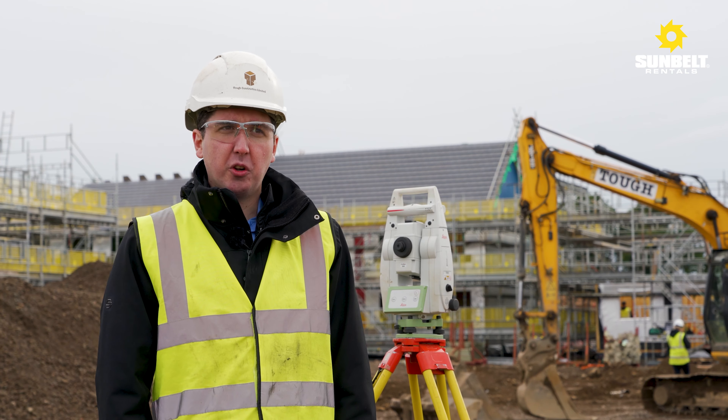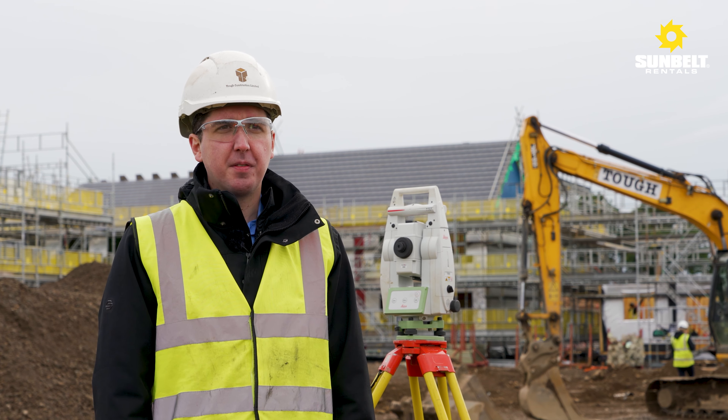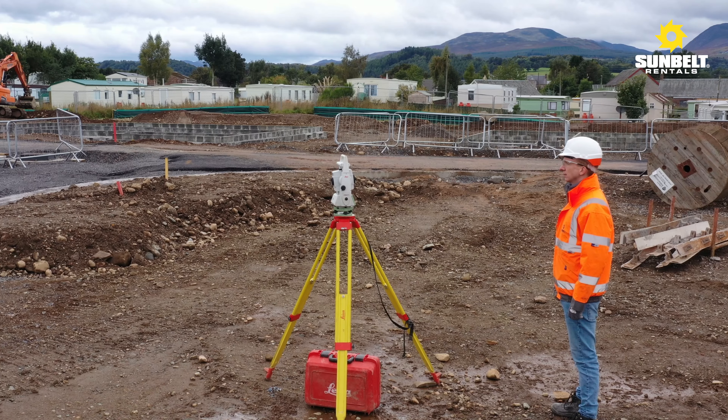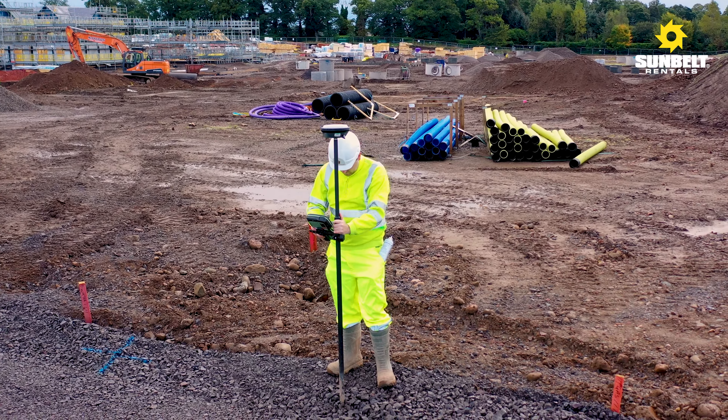Any time we've introduced new technology, we'll go and approach them and ask what's the right fit for us, and they always come back with an answer. They provided Tough Construction with total stations, GNSS products, and machine control solutions.